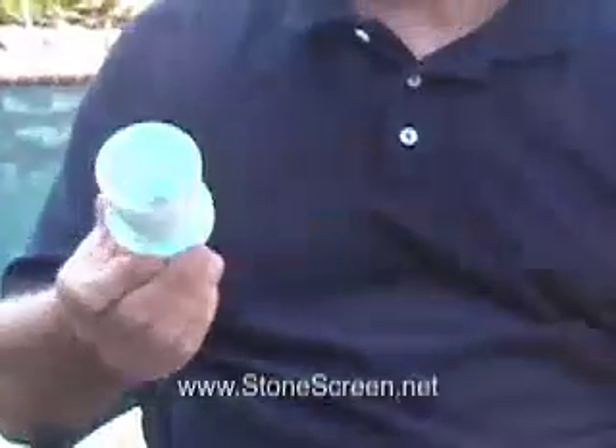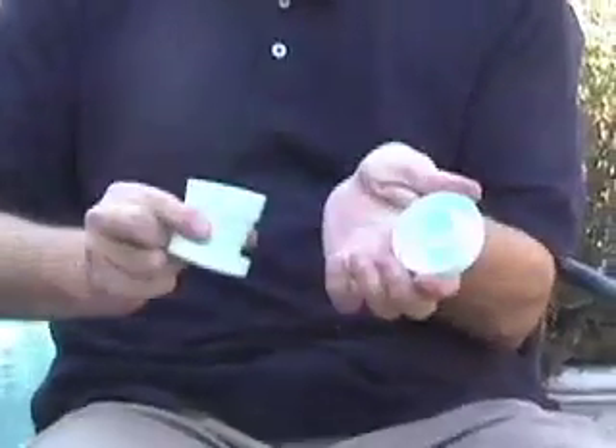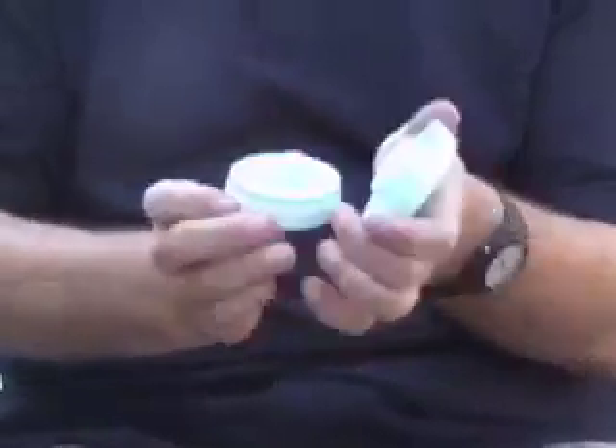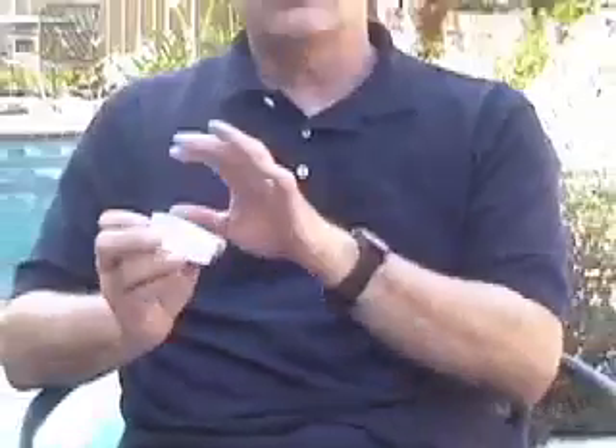The fine screen filters out the urine and leaves the stone. Once you capture the stone, you open up the top, pour the stone in, close it back up, the device telescopes back down again, and then it's ready. The Stone Screen is truly ready to go.